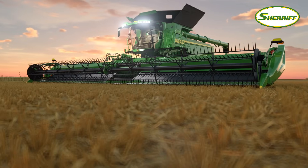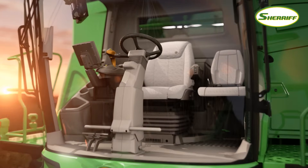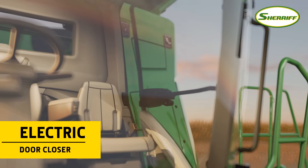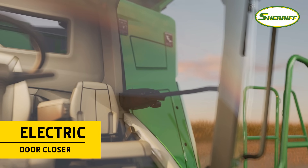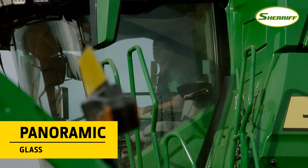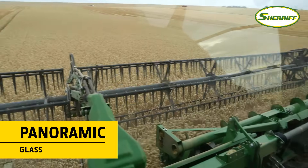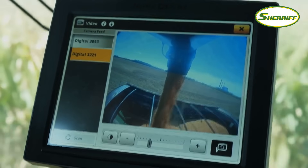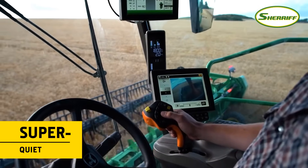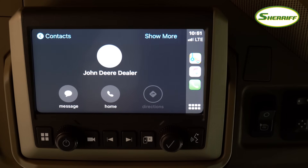As soon as you enter the X9's cabin, it feels like you've been upgraded to first class. The electric door closer creates a tight seal, keeping the interior clean and dust free. The panoramic windows give a clear view over the feeder house and to the ends of the header. Unloading is easier too. You'll also appreciate the super quiet interior — great for listening to podcasts or music and making calls.